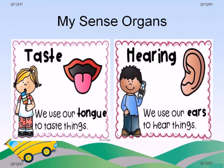Kids, do you like listening to music? We hear the birds chirp and the sound of a bell in the school. We use our ears to hear.